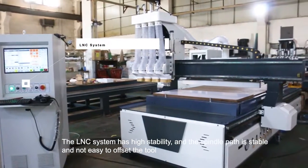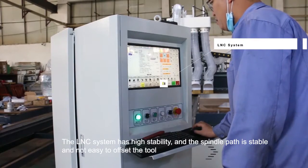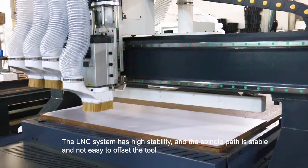The LNC system has high stability and the spiral path is stable and not easy to offset the tool.